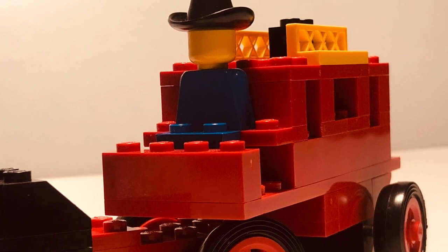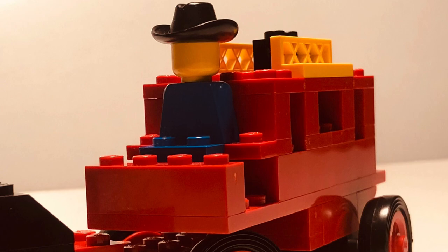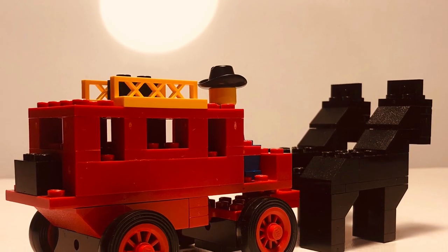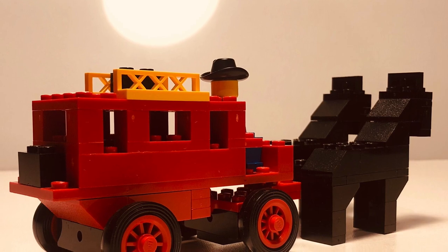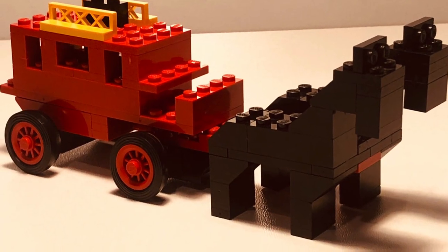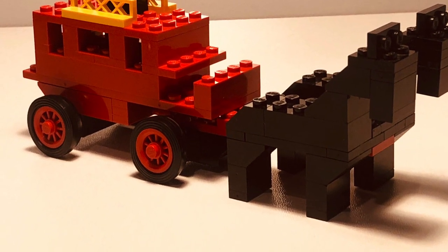Released originally in 1976, this model is one of the oldest I have in my collection. Brickset indicates 340 collectors currently owning this set and nearly 108 that want it. According to Bricklink database, as little as 9 pounds will be enough to get a used, complete set without box or instructions. The sealed version in pristine condition could cost approximately 98 British pounds. My version has old price tags showing 1 pound 75 pence — not too shabby.